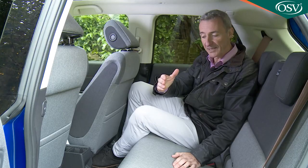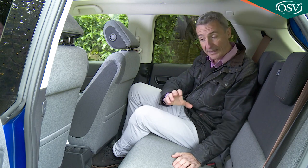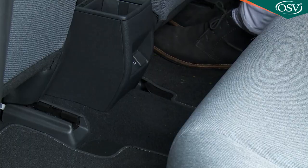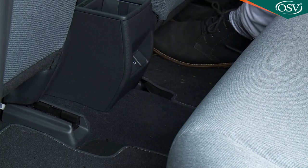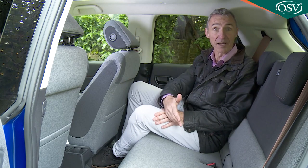Because of the battery pack beneath the floor, the bench can't do anything clever like it can in the Jazz stablemate, where the base lifts up cinema-seat style. It is also disappointing that you can only seat two back here, particularly as the virtual absence of a central transmission tunnel means that space for a third person would be possible at a pinch if a belt had been provided for them.